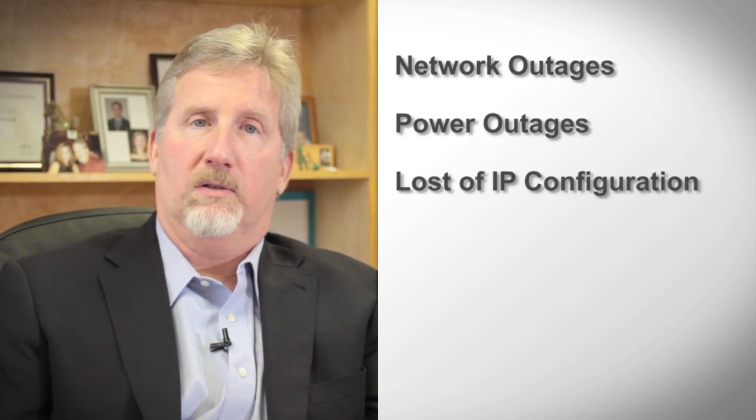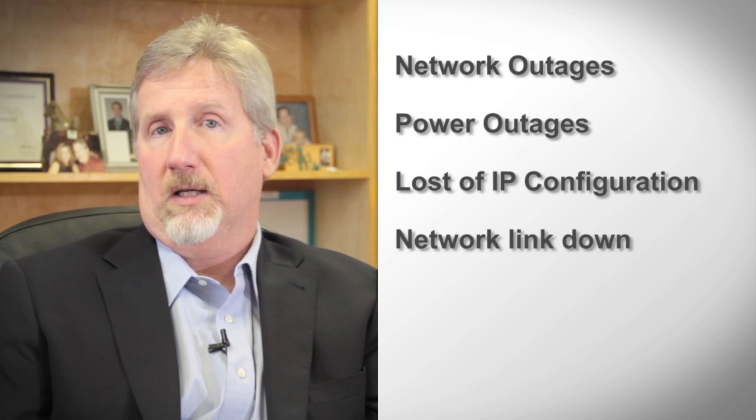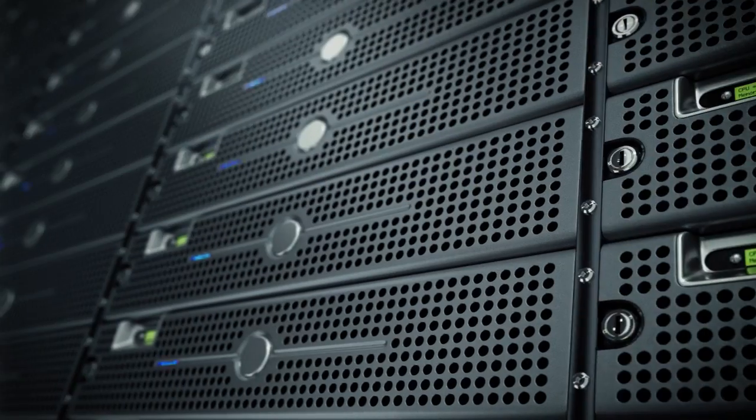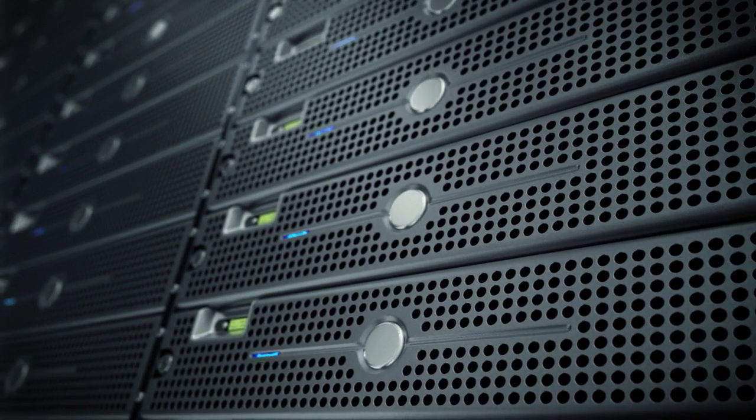Secure out-of-band management will allow you to solve the problems of network outages, power outages, loss of IP configuration, network links down, programming errors, and reconfiguration errors — anything that brings your site down or creates an inability to communicate properly to a site.